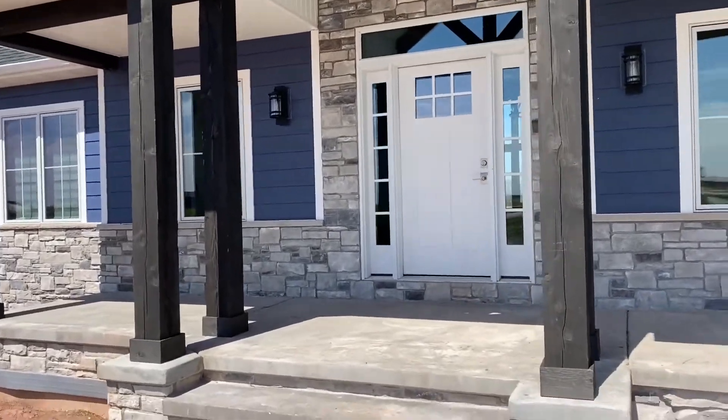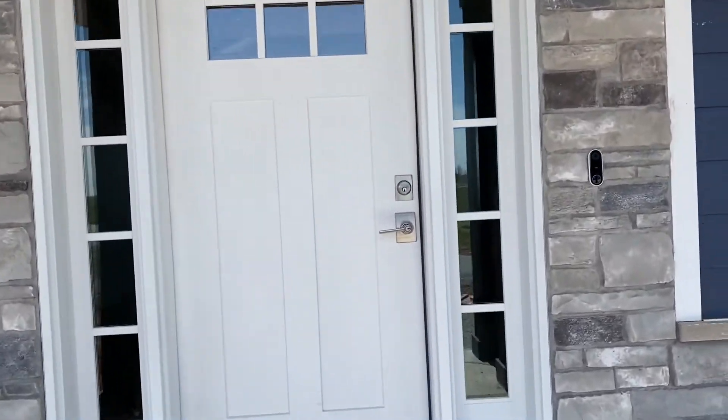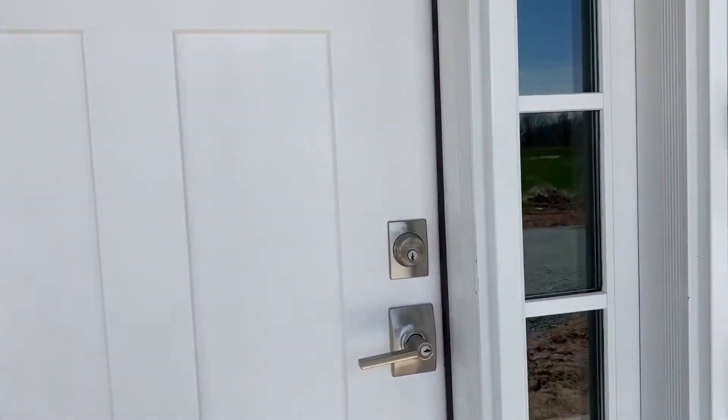Hello and welcome to this episode of Cribs. This is the Flincham Residence. It's been in planning for about six years. Welcome to the final project.